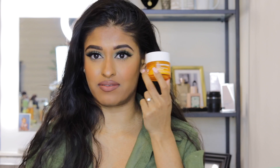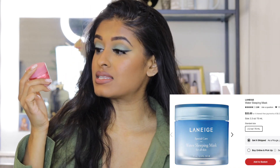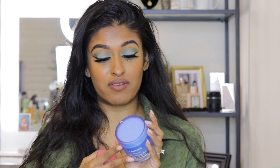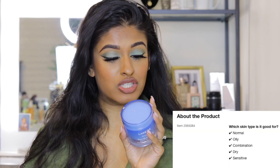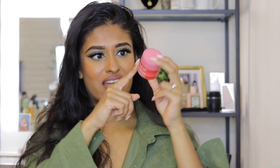Then we have two products from Laneige that I swear by — I've restocked on these three times now. The first is the Water Sleeping Mask, which is purifying, moisturizing, and works as a recharging gel mask overnight. The second is the Laneige Lip Sleeping Mask, which I actually use throughout the day too. It keeps my lips looking fresh — especially during winter cracked-lip phases. The lip mask is huge; I've had it over a year and I'm still not done.